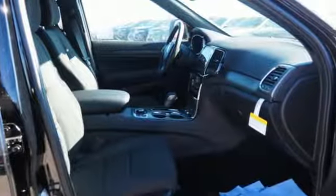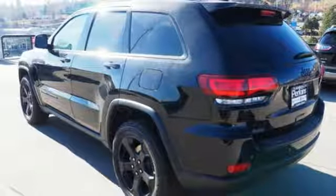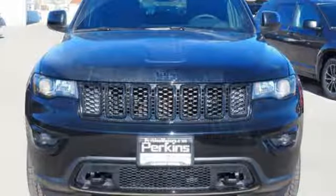Power heated mirrors, external memory control, power sliding and tilting sunroof, doors and push button start proximity key, and V6 engine. Take it for a test drive today.